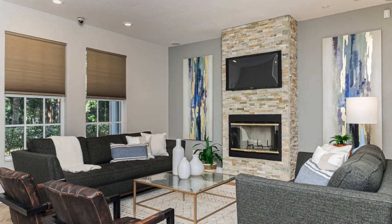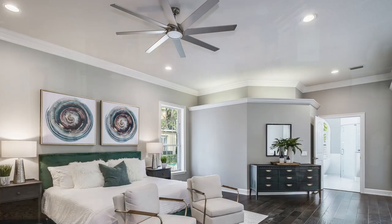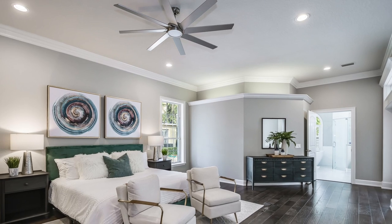Tip number one: always do layered lighting in your rooms. This makes it a little bit more cozy and relaxed for the buyer or just for your guests. Make sure you always have ceiling light, natural light, and floor lamps.